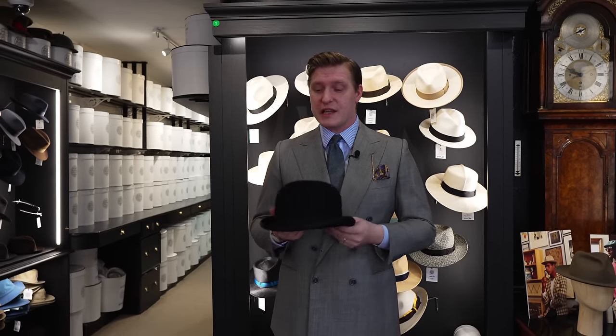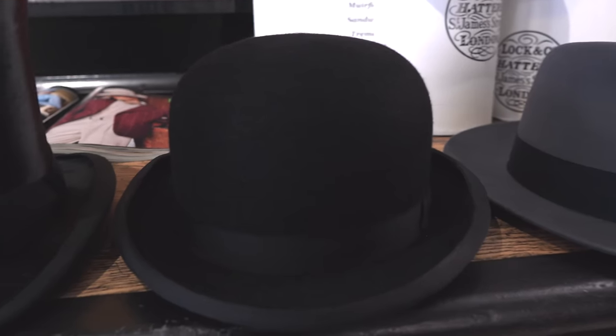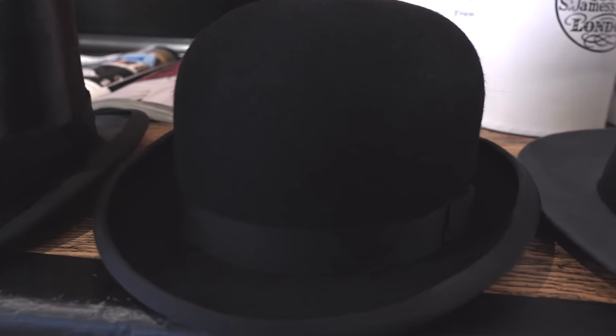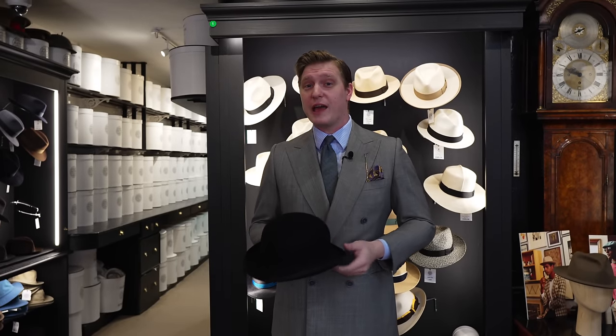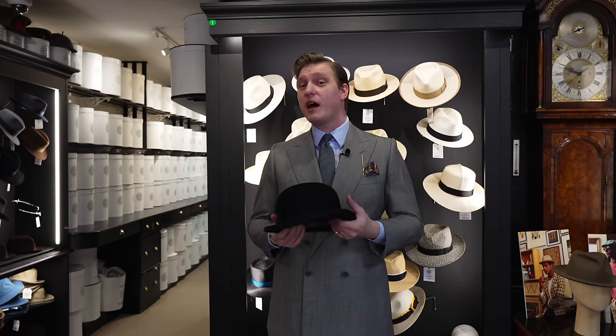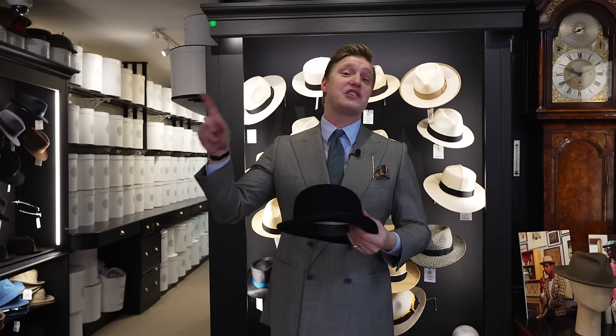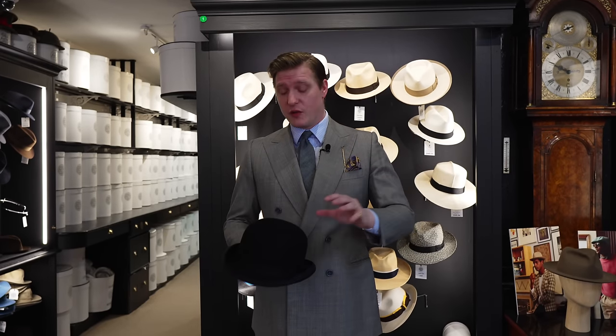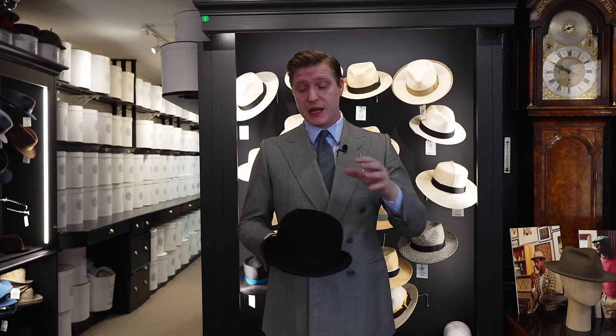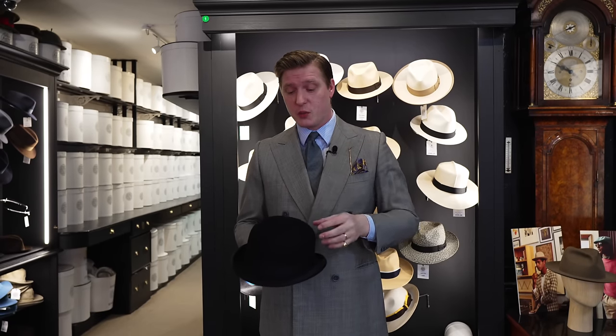The bowler hat is an extraordinary, beautiful, iconic piece of kit that really speaks to the cultural psychology around the UK and how people perceive us around the world. The bowler hat itself was invented in 1849 — the same year that Huntsman opened on New Bond Street. It was also the year the Corn Laws were abolished. It was created because Edward Cook, on his estate at Holcombe Hall in Norfolk, had gamekeepers riding around the estate wearing top hats, which would keep getting knocked off when they went through the woods.